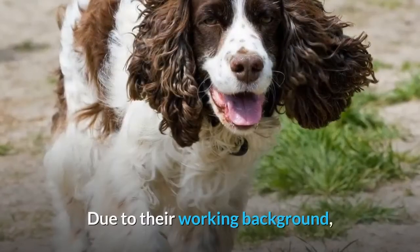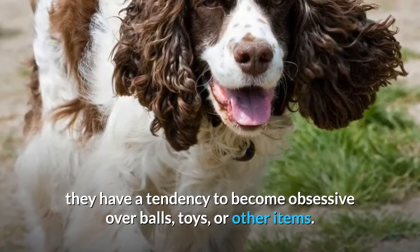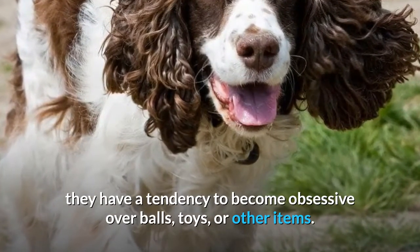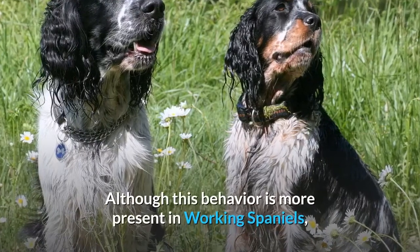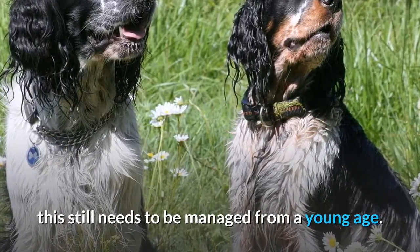Obsessive. Due to their working background, Springer Spaniels have a tendency to become obsessive over balls, toys, or other items. Although this behavior is more present in working Spaniels, it still needs to be managed from a young age.